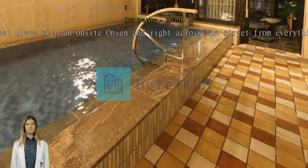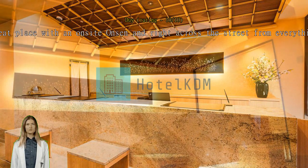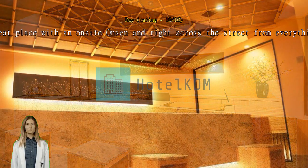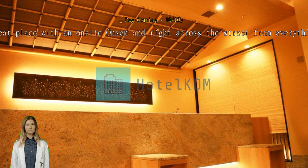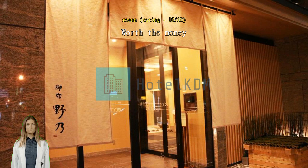Great place with an on-site onsen and right across the street from everything. Super clean — you have to take off your shoes at the front desk and everywhere you go in the hotel is super clean. From 9 p.m. to 11 p.m., free soba noodles, free ice cream, etc. Worth the money — everything exceeds expectation from location to amenities to staff, with loads of free stuff.